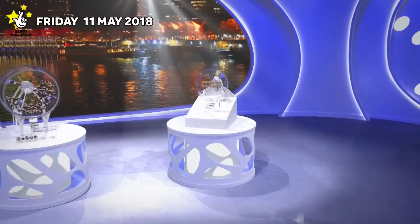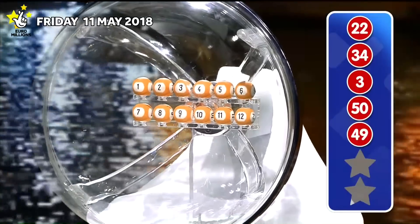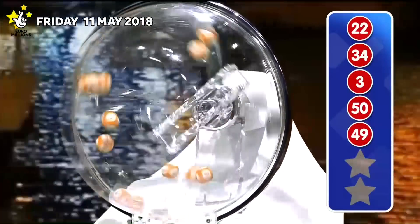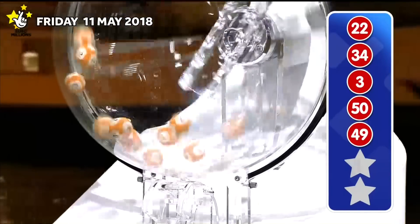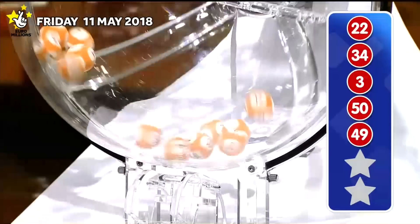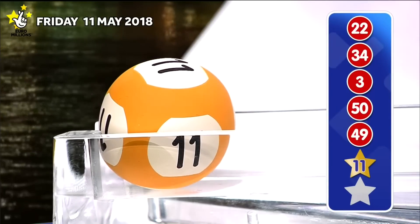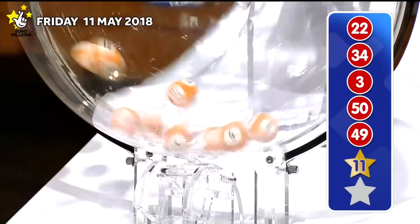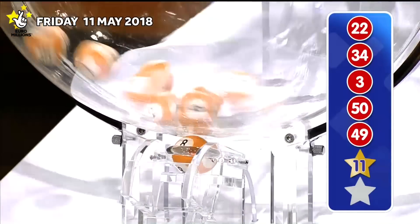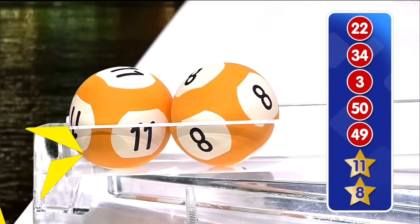Tonight's UK Millionaire Maker codes will be announced shortly. But first, those lucky star numbers. The first lucky star is... The second lucky star to appear tonight is... Those numbers again, in ascending order.